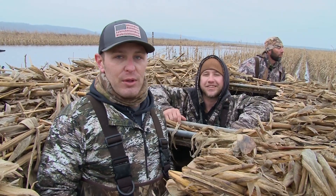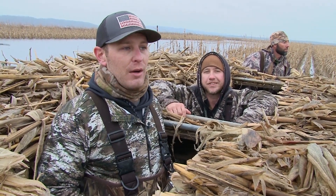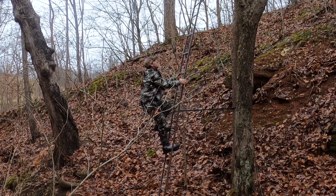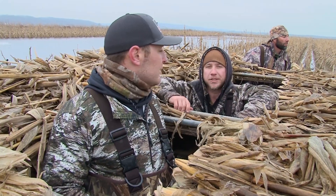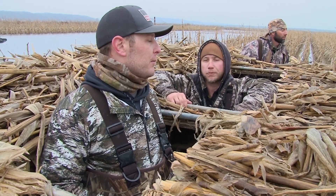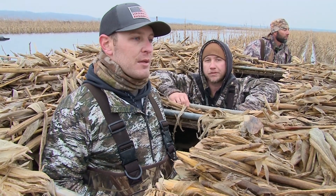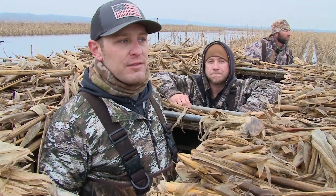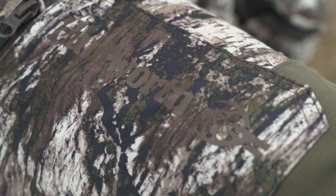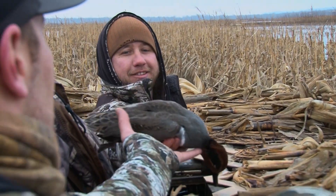Cover and concealment is important when you're duck hunting here. We're hunting with Huntworth Tarnan pattern. We got it originally for deer hunting, but we said, let's try it out for the duck blind. Yeah, it's been real good today. Especially with ducks coming right over top of us — they're not coming right in, they're circling three or four times, and they have not picked us out once. Some of the features I like: it's fleece lined so it's nice and warm. It's been raining on and off, misting, and I'm not wet at all. It's nice and dry, really holding up well.